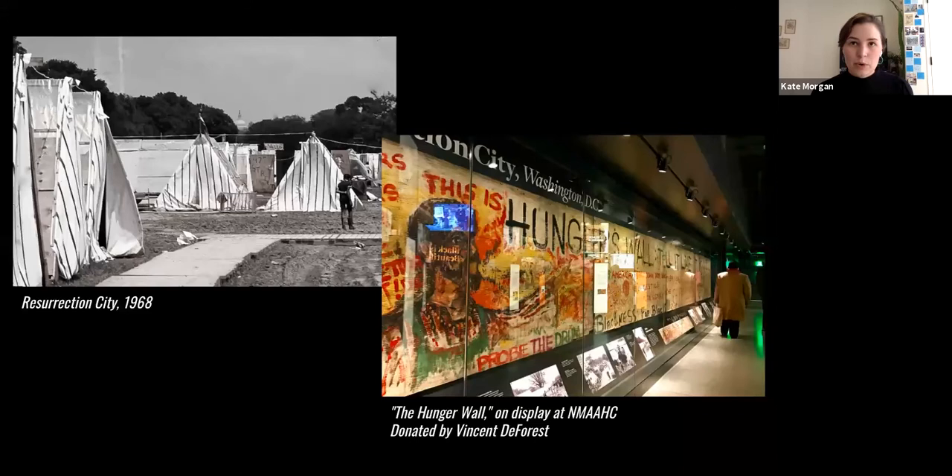An SCLC member, Vincent DeForest, witnessed the Poor People's Campaign in Washington, D.C., and donated a portion of the Hunger Wall to the National Museum of African American History and Culture in 2016. In an interview with the Smithsonian Institution, DeForest reflected on his activism and his place within the Civil Rights Movement. He remarked: 'The death of King really released the kind of activism that I had never seen before, and everybody was willing to contribute something.' DeForest felt a certain urgency to become more involved in shaping what was happening to him and other marginalized Americans.